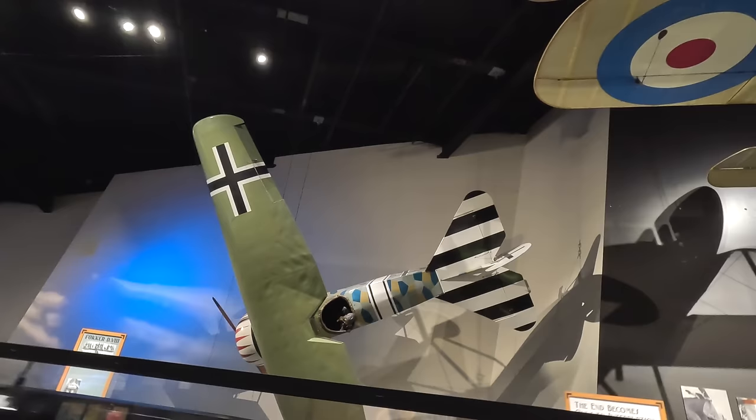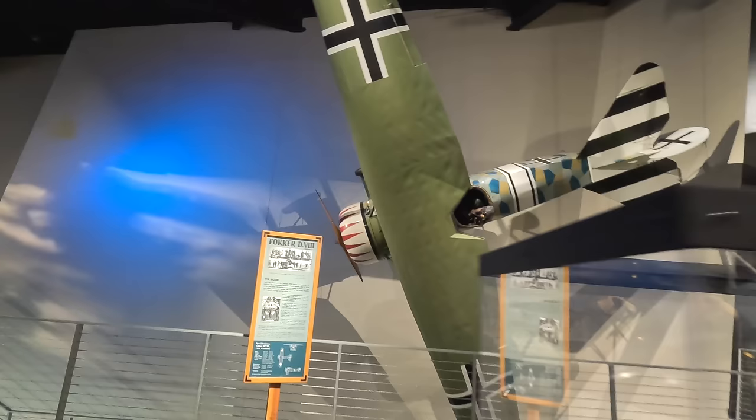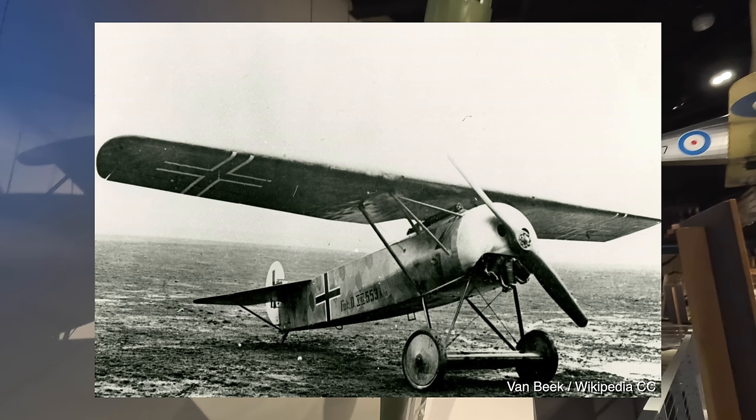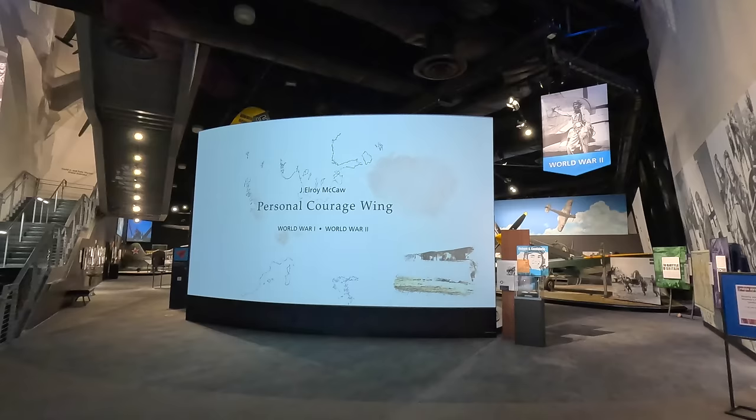Against the wall is a Fokker D.VIII — a monoplane introduced in the last few months of World War One. Development started by removing the lower wing from the Fokker D.VII. There were early structural problems with the wings, but once rectified it proved to have great visibility and performance, though it arrived too late to have any major influence on the war.